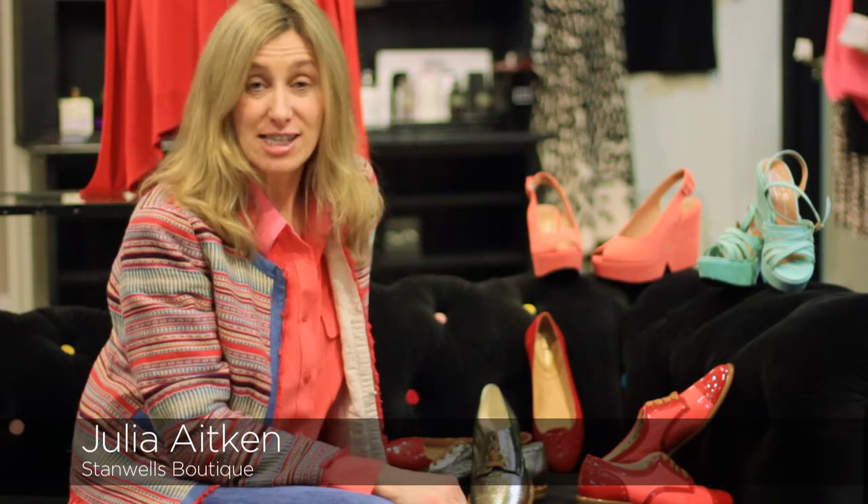Hi and welcome to Stanwell's TV. This edition we're taking a look at handmade shoes by Robert Closieret. The brand originally started in the 1970s and is today still manufacturing in the same old-fashioned way in a small factory just outside of Paris.